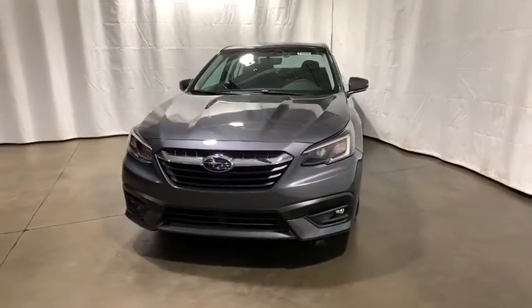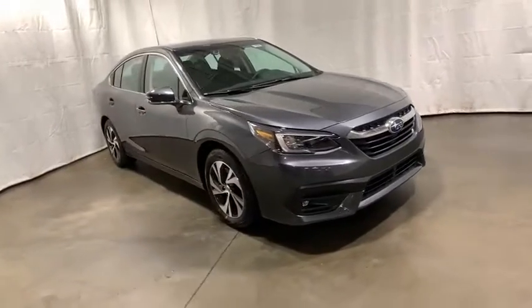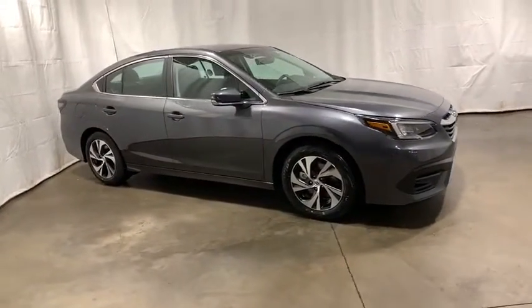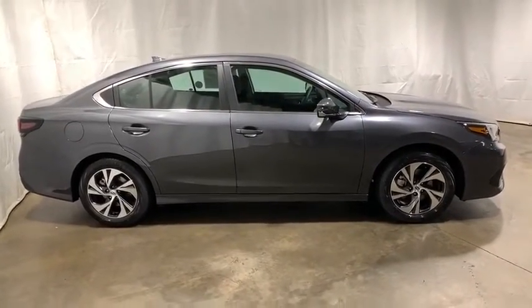Looking for the right vehicle? Check out the 2020 Subaru Legacy. The Subaru Legacy offers a roomy interior and a dynamic drive you feel every second you're in the driver's seat. It's a refreshing alternative to the alternative.